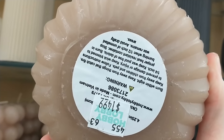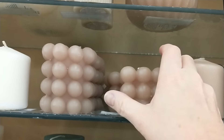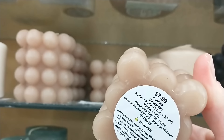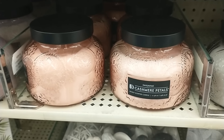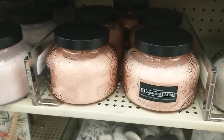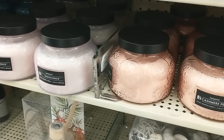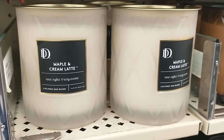Pillar candles with structural details are a great way to add some visual interest to your shelf styling. If you're into more of a decorative touch, these embossed glass jar candles are beautiful. And I always love the look of a frosted glass candle to create even more of an elevated feel.